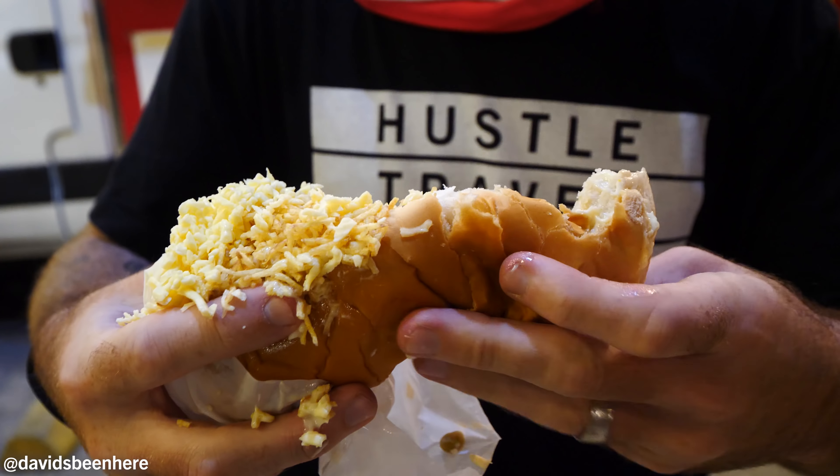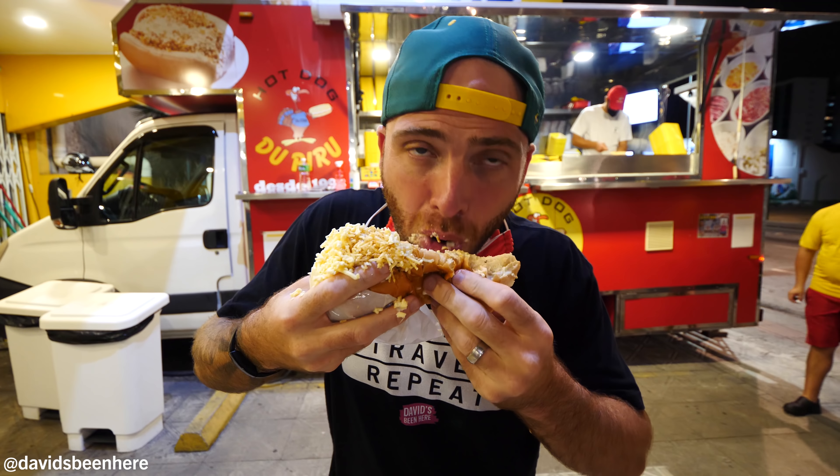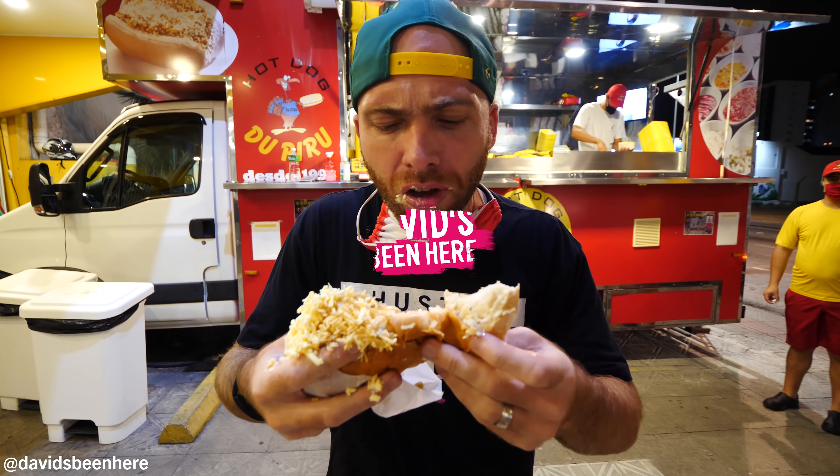This is so crazy. Oh, it's delicious. Destroying the hot dog. Destroying it.